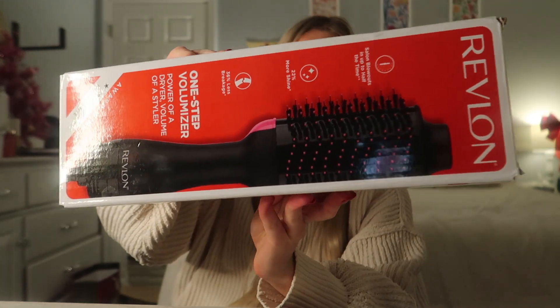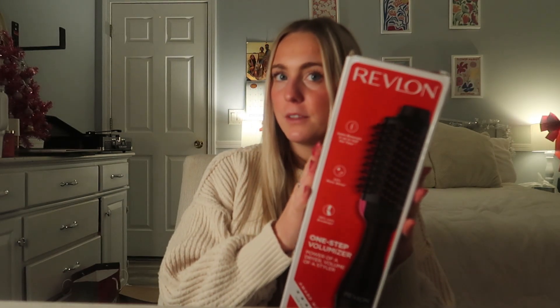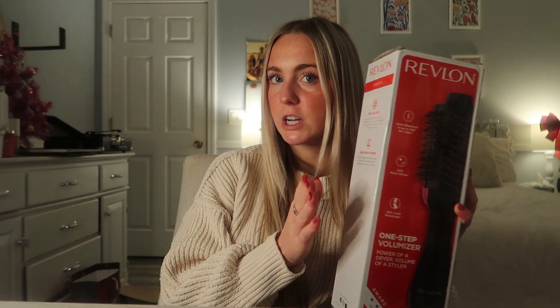Next up, I got a Revlon hair dryer — it's kind of like a blowout brush, a dryer and a styler in one. I also really wanted one of these. It's so cute, and the little bristles are pink which I love.